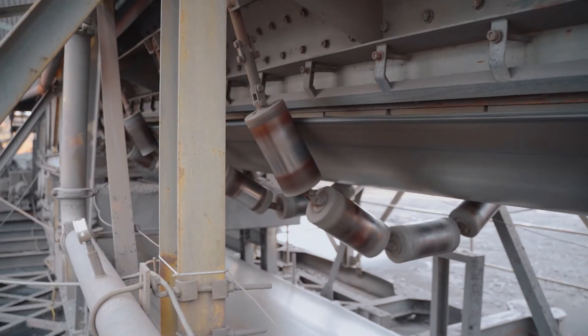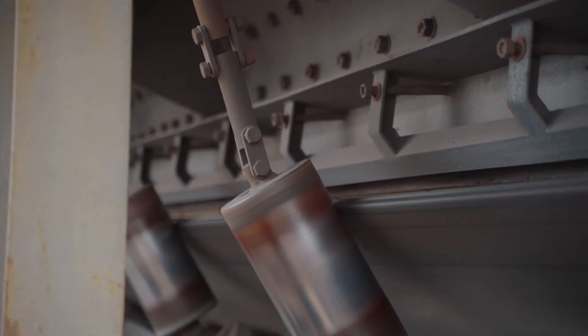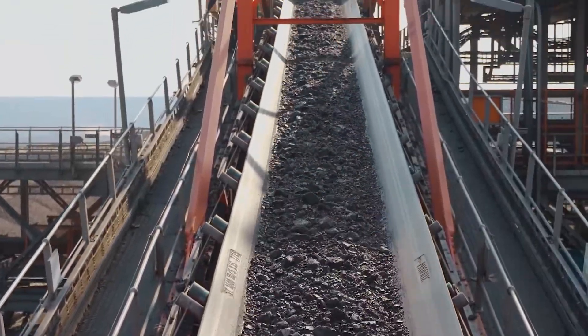Conveyor belting is a very costly item in all bulk material handling organisations. Any operation achieving minimum and reduced life cycle needs to seriously review its transfer points, specifically the root cause of damage — and it is very often the incorrect general arrangement of equipment.